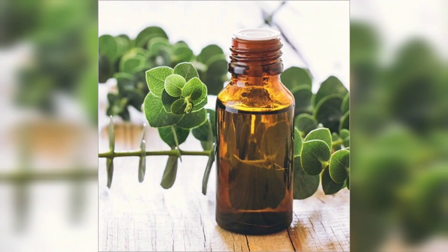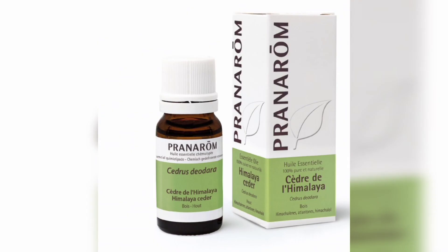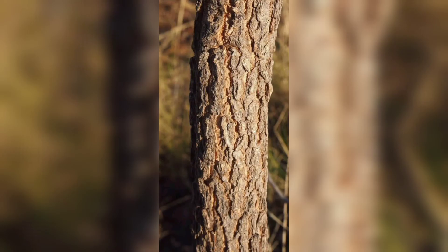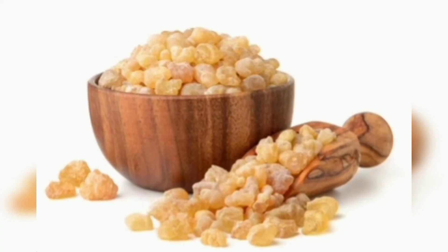From the seeds, the compound aromadendrine is used as an antimicrobial, and hematol is used as an insect repellent. In apiculture, the flowers are the source of nectar for honey. The wood is used as firewood. The bark yields a water-soluble gum similar to gum arabic. Thank you.